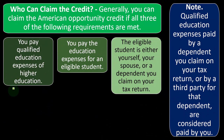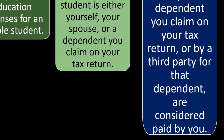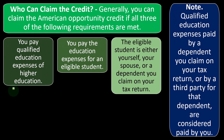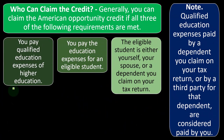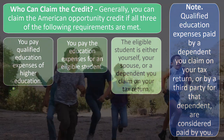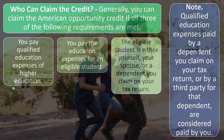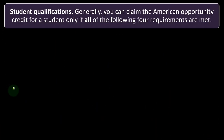Qualified education expenses paid by a dependent you claim on your tax return, or by a third party for that dependent, are considered paid by you. For example, if an uncle pays for a kid's college, the uncle doesn't have to give the money to the parent or kid first. The uncle can't claim it since they're not claiming the kid as a dependent, but the parent still can because the kid is their dependent.